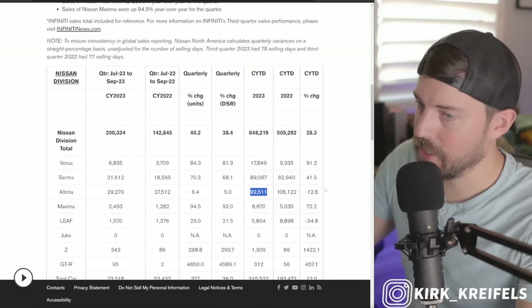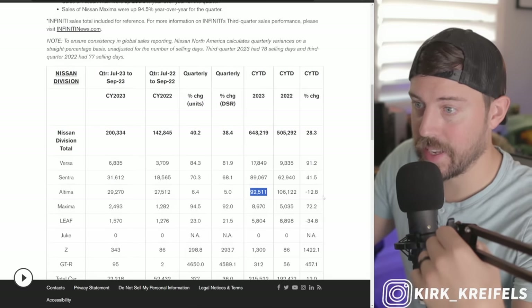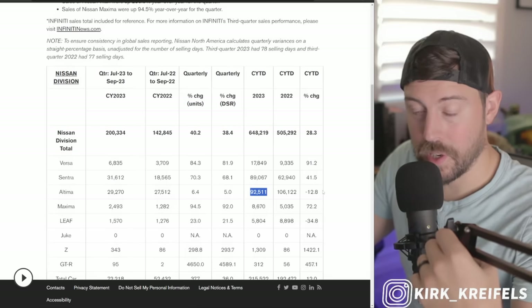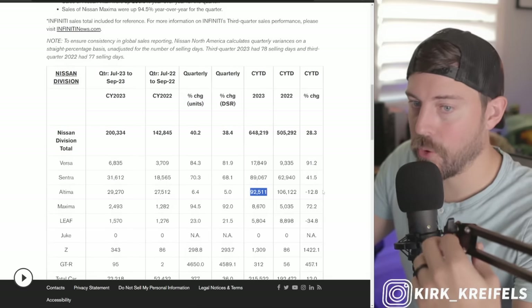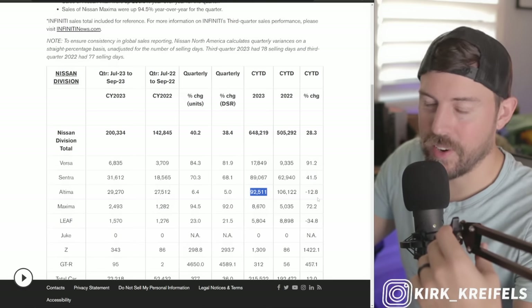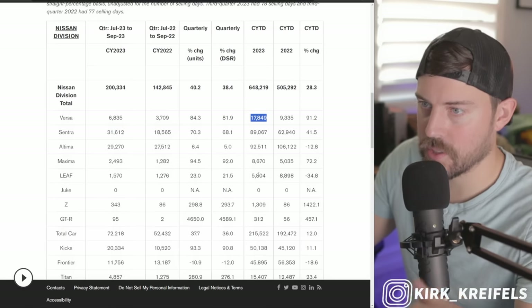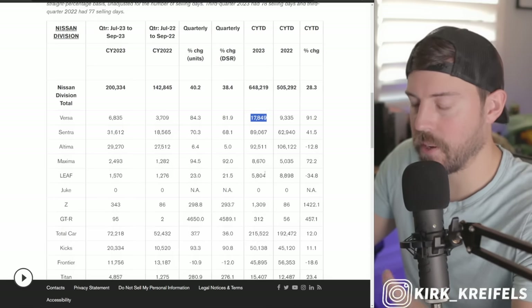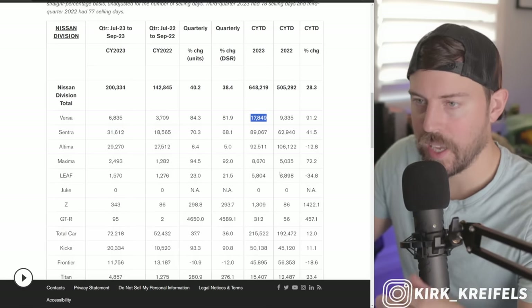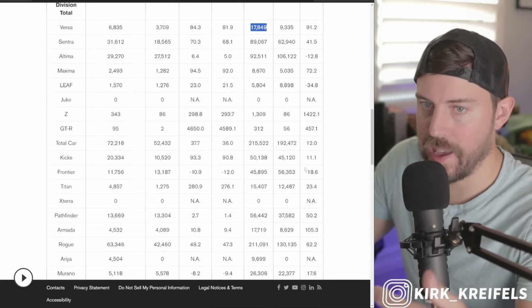Maybe if they cancel the Altima, they plan on having a really affordable electric sedan coming in 2025, but I just don't see that being affordable. Big Altima energy can never die, so I don't see them killing it off. Versa, absolutely — all the other small car manufacturers have been killing off their entry-level models. Rio and Mirage are the latest casualties.